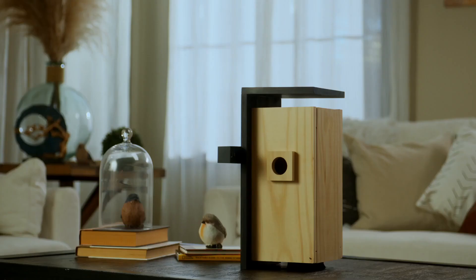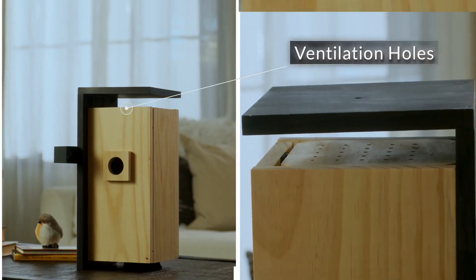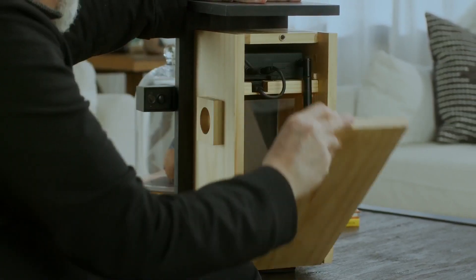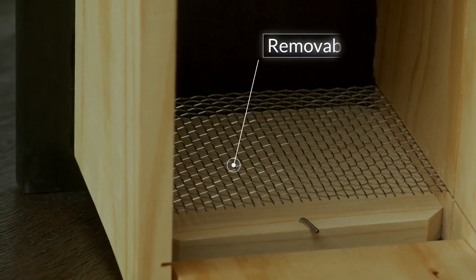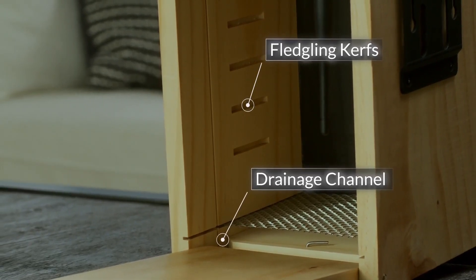This is the Bird Lover's Best Companion. With a minimalist and modern appearance, the Netview Bird Bee Nest features revolutionary design in every detail. The right side panel can be opened 180 degrees. A special edition of the removable elevated mesh floor and drainage channel keep the bird's nest dry.